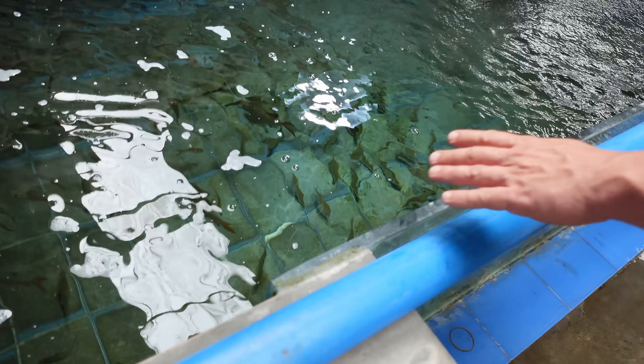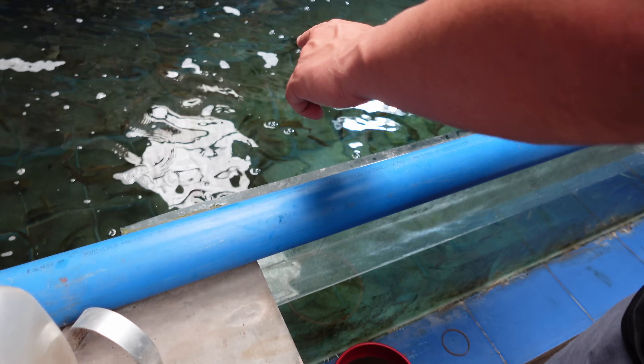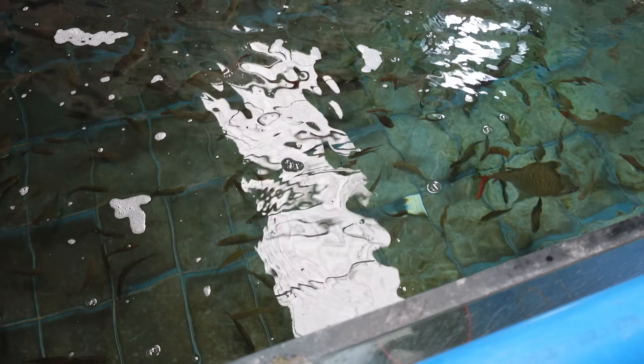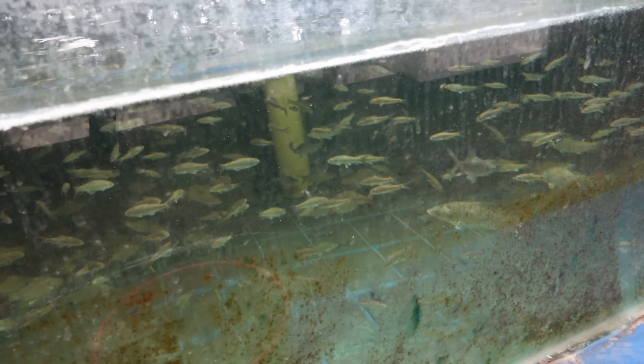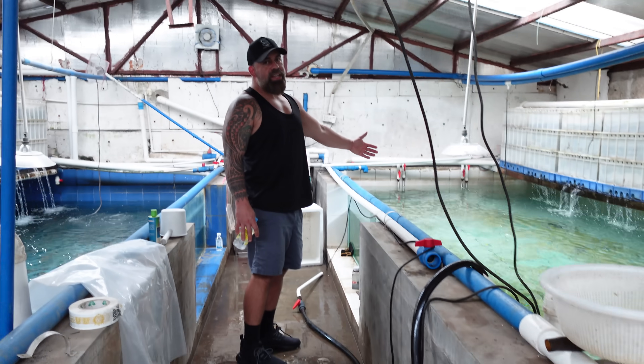Here we have a mixture of mackerels. Looks like the Indian one, the red tail one. It's hard to see because the water's moving and the tanks aren't really that clean. I'm trying not to get my sneakers all wet — it's like an inch of water on the floor.